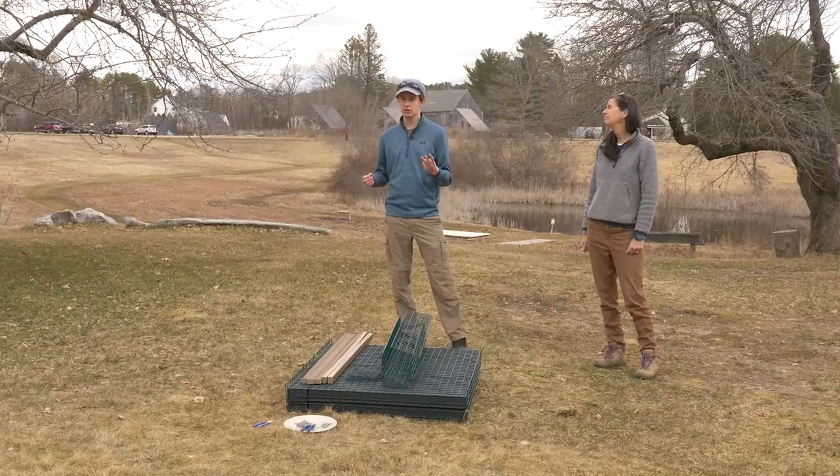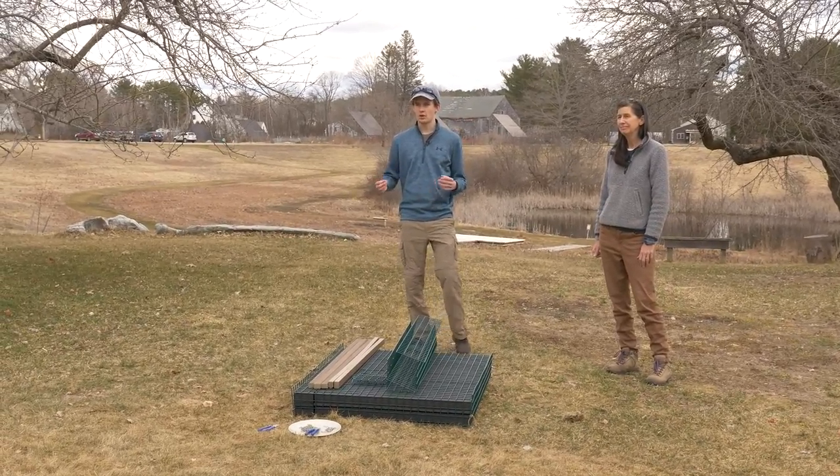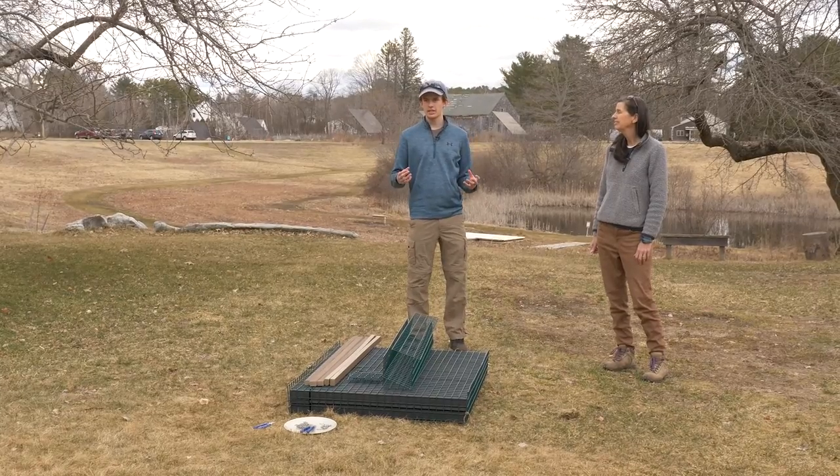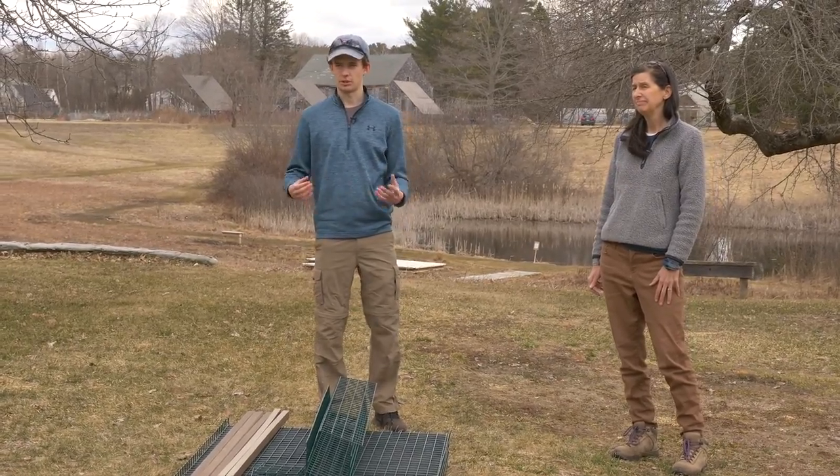My name is Reid Robinson and I started this project as an independent study at school. I had three goals: first, for the platforms to be eco-friendly, using materials made from recycled or recyclable materials; second, for them to be very durable, using marine-grade industrial materials; and third, for them to be light on land so they're easily movable, but stable in the water. I accomplished this by making the design much more modular, which we can see as we build this raft.